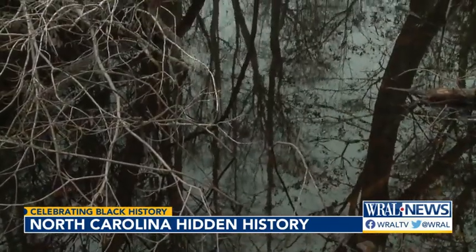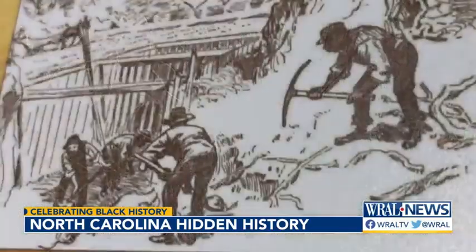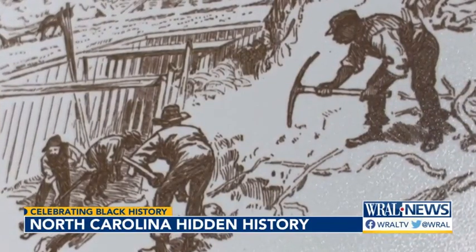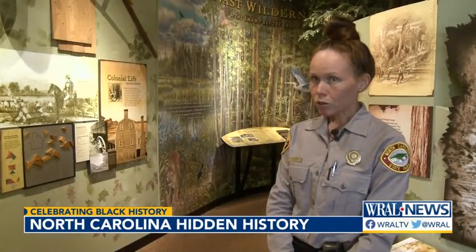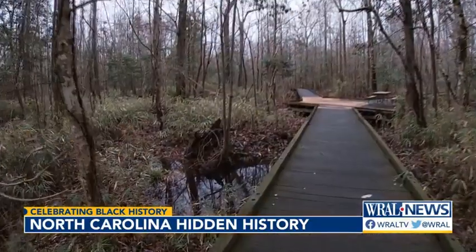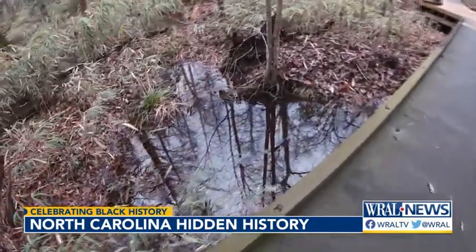The people living in this swamp village survived by competing with predators for small game and growing gardens along their homes. They were resourceful — they are supposed to have reused Native American tools that were left behind. Life wasn't easy, but they were free, living simply and in secret.